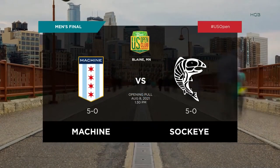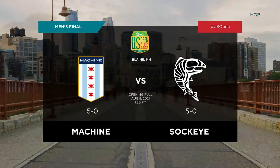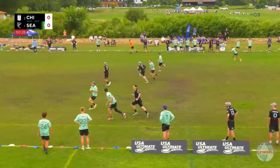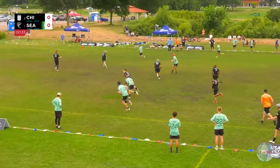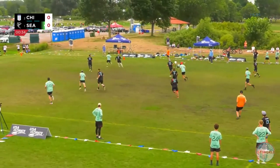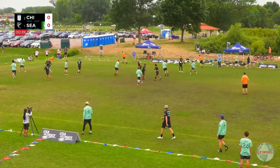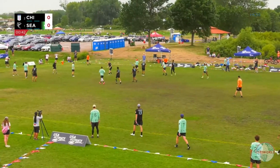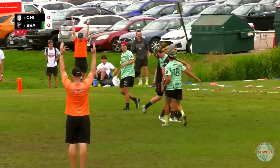An exciting matchup here — the number one and the number two. The AFC Isle's Sockeye taking on Chicago Machine. Weaves it down the sideline there, working it. Now is Sockeye, and a bid. Trent Dillon with the save there by Dillon. Sockeye doing a really good job of working so smooth across both sides of the field.